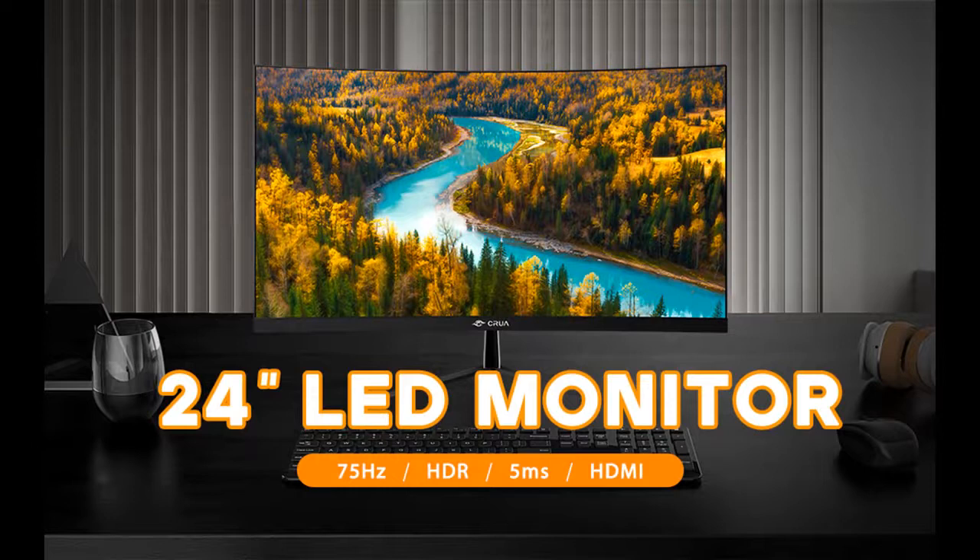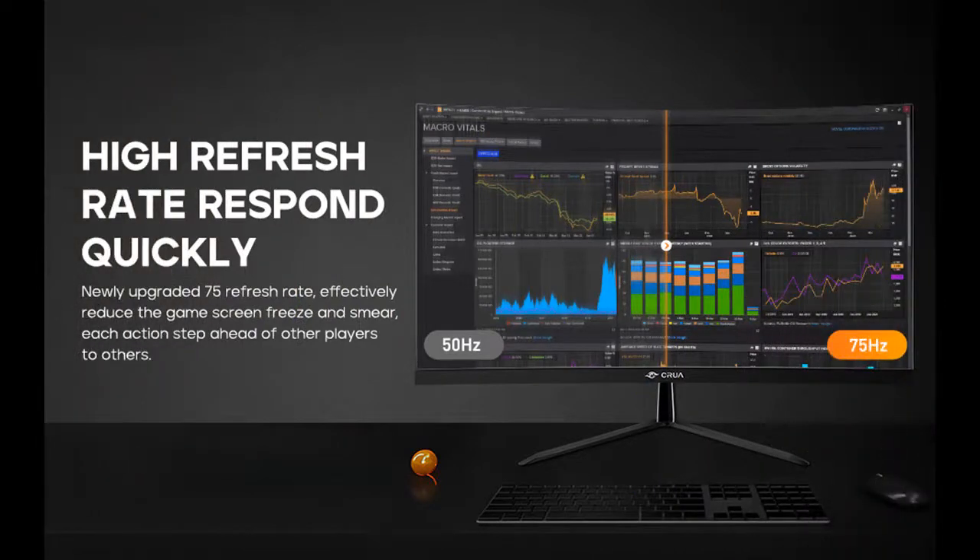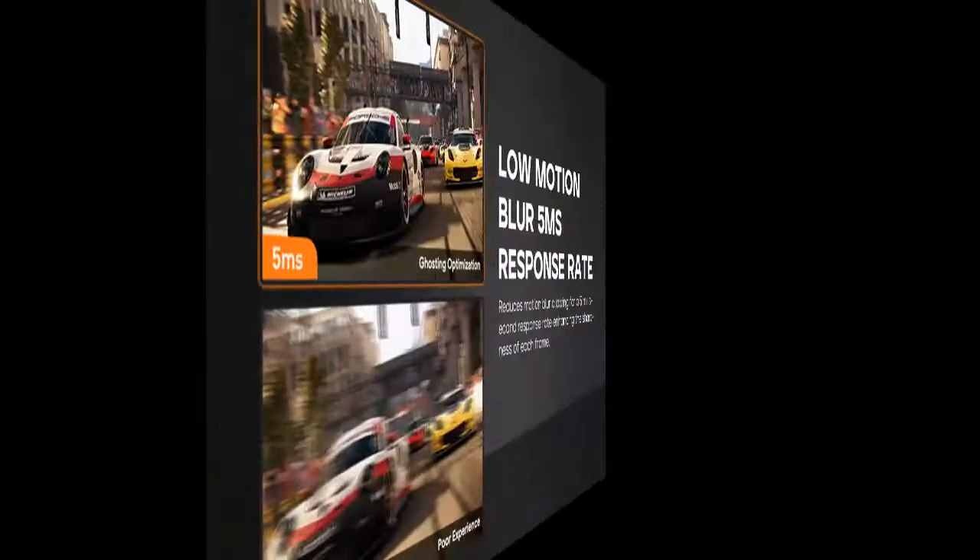The gaming monitor's 75Hz curved refresh rate and 5ms response time give an exceptional gaming experience. The display dramatically reduces motion blur, picture stuttering, and ghosting.